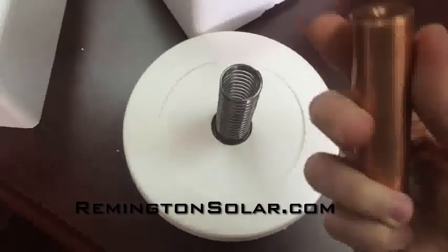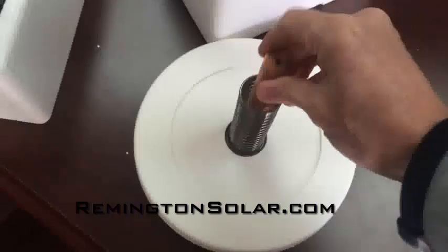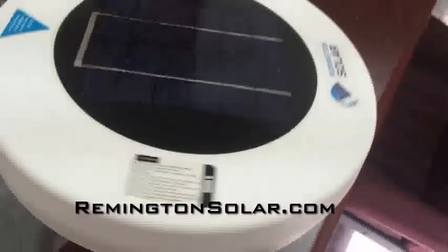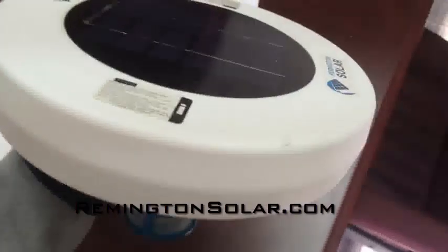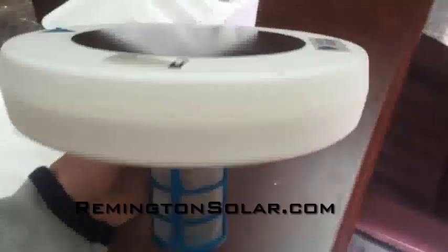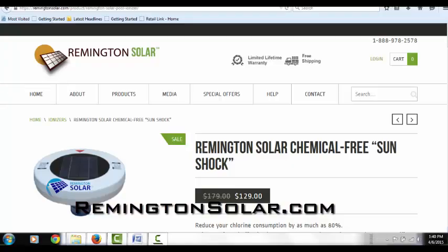Get your Remington Solar SunShock for the ridiculously low price of $129 with free shipping in the continental U.S. by clicking on the link in this video or going to RemingtonSolar.com. And after a year or so, you can replace the copper anode for around $40.